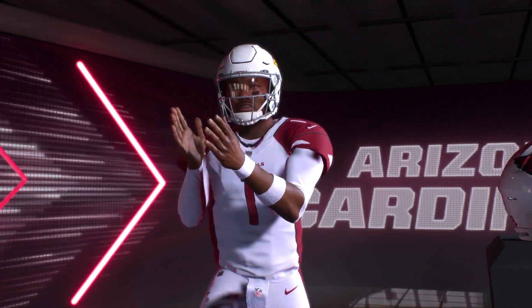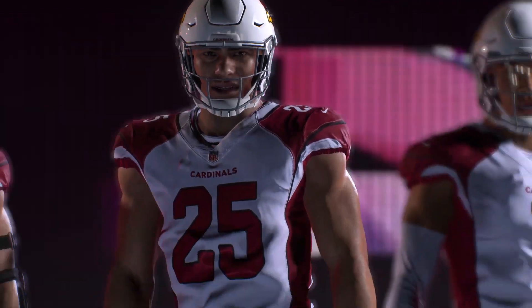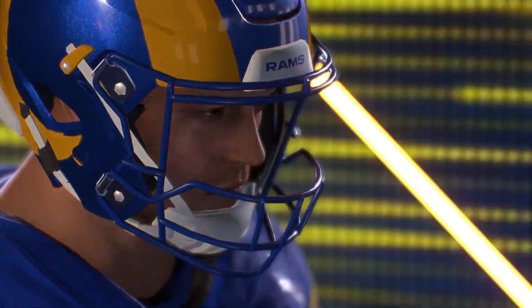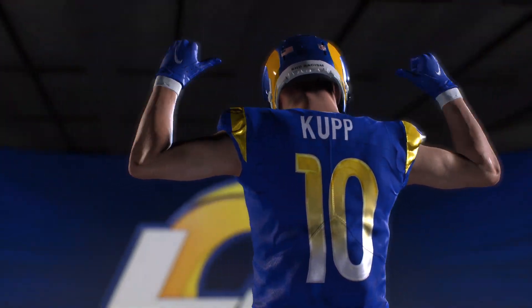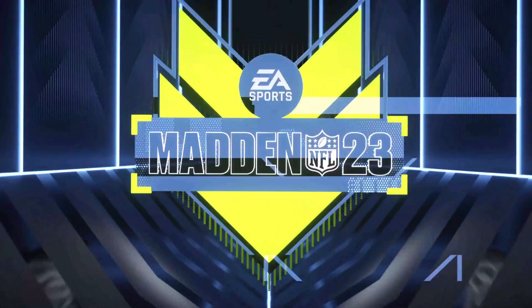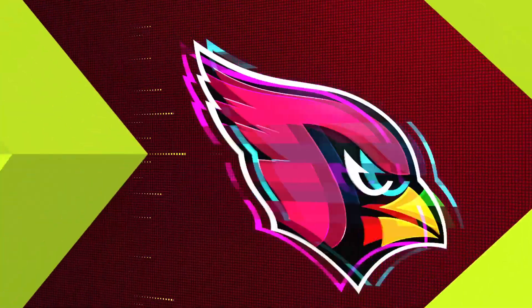It's the National Football League on EA Sports. And there's no love lost between these NFC West foes. It's the Cards and the Rams, coming up next. It's the National Football League presented by EA Sports.